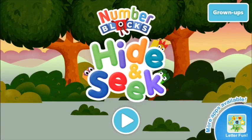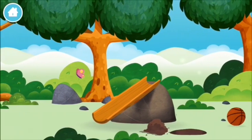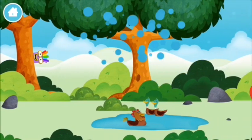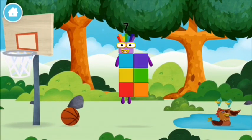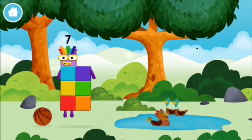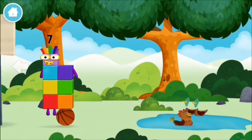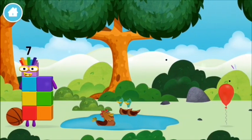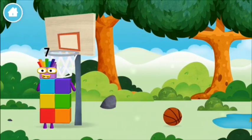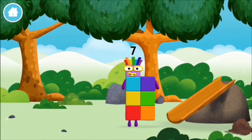Number blocks hide and seek, let's go! Can you find a number block hiding in a basketball? A chicken — you found a number block! Four birds in a nest, you found one!